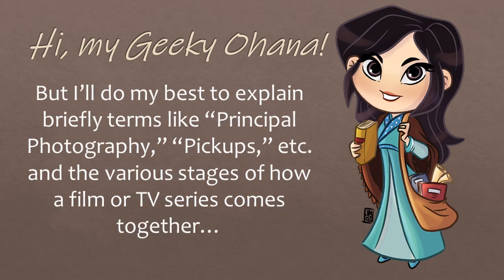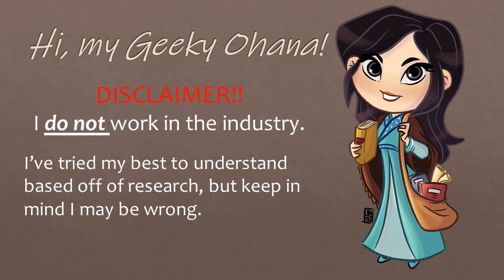I'll do my best to briefly explain terms like principal photography, pickups, and others, as well as the various stages of how a film or TV series comes together. But disclaimer — I do not work in the industry. I've tried my best to understand the process based off research, but keep in mind that I may be wrong.